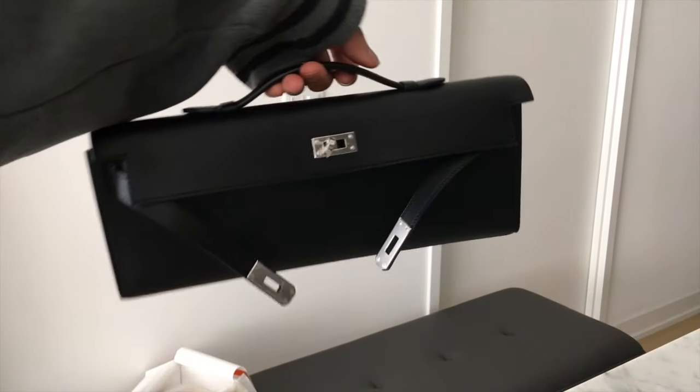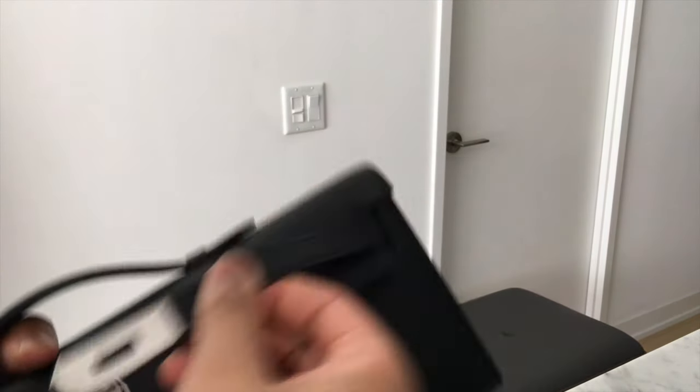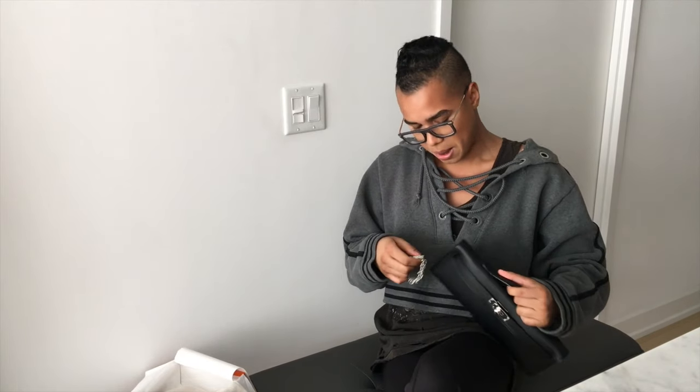And that, my friends, is my new black Swift leather Kelly Cut with silver palladium hardware. I'm so obsessed. I'm thinking about putting chains on it — maybe too much. I just can't wait to wear it; I'm probably going to wear it tonight because I'm teaching a big event for Nordstrom here in Toronto, so I'll post the outfit on Instagram and link it below.